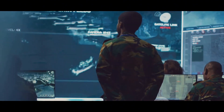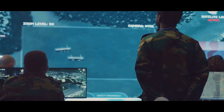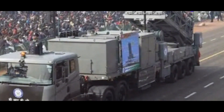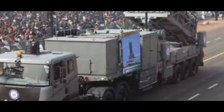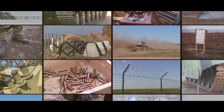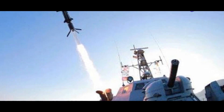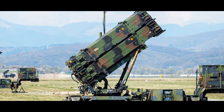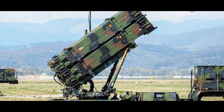Modern air defense systems are complex and sophisticated, employing a combination of radars, missiles and command and control systems. In this comparative analysis, we delve into two prominent air defense systems — the American MIM-104 Patriot and the Israeli Barak-8 MR SAM. Both systems represent the pinnacle of air defense technology, each with its own strengths and areas of specialization. By examining their origins, technical specifications and operational capabilities, we aim to provide a comprehensive understanding of these formidable air defense champions.